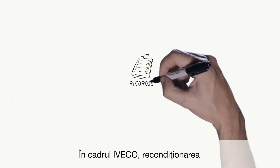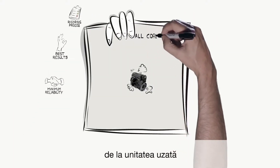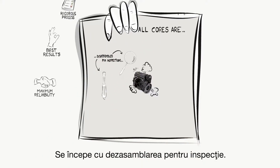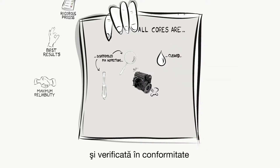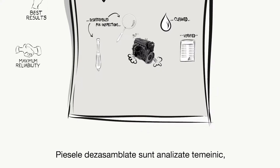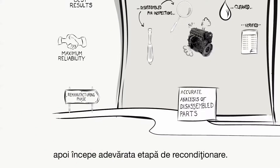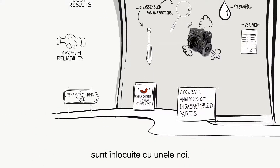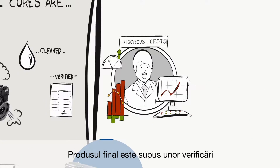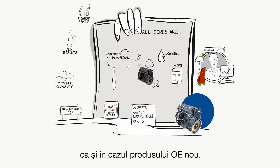At IVECO, remanufacturing is an extremely rigorous process. This is how the full cycle works, from the core up to when it has been remanufactured. It starts with disassembly for inspection. Then each part is thoroughly cleaned and verified in line with the latest specifications for new genuine parts. Disassembled parts are thoroughly analysed and then the real remanufacturing phase begins. When necessary, some components are replaced with new ones. Then the remanufactured part is assembled, and the final product is subject to specific and rigorous checks to ensure it follows the same specifications as the OE new product.